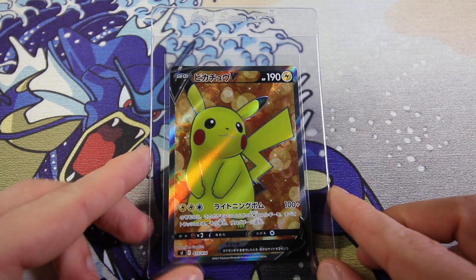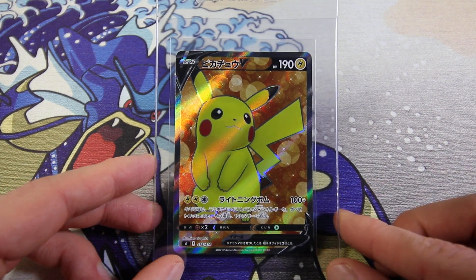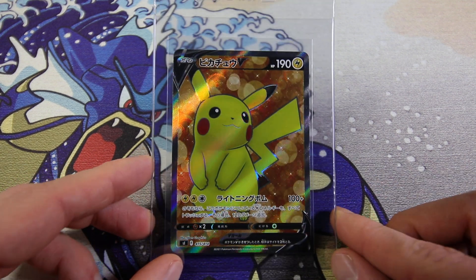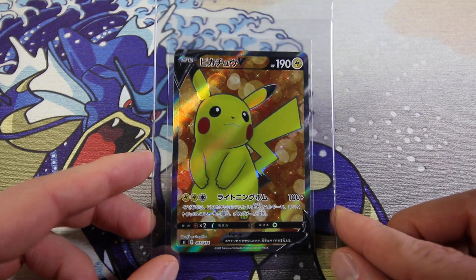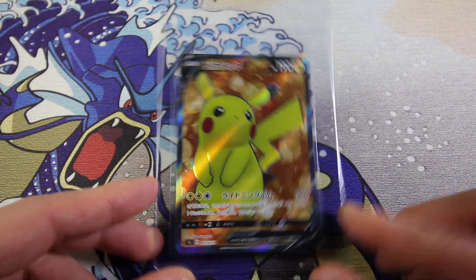Then we have a Pikachu Full Art. People have seen this artwork before. In Japanese, it actually comes from the StarTech 100 and is a secret rare that is actually pretty damn hard to get. In Japanese, this card is very hard to pull. Excited to get this one graded.